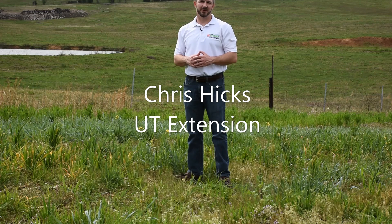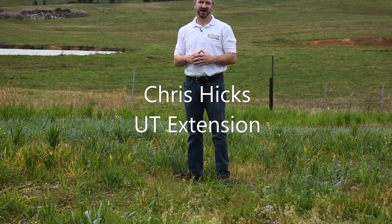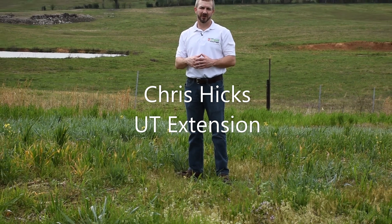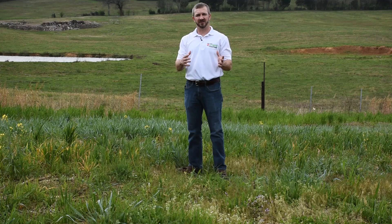Hey guys, Chris Hicks here with UT Extension in Smith County. We are in some cool season plots that we planted on September 20th with some help from NRCS. Our plan was to have a field day, but with COVID-19 that's not going to happen. We still wanted to give you the opportunity to look at some of these forage and cover crop plots so you can see what you might have had you planted on September 20th — what these look like today here at the end of March.